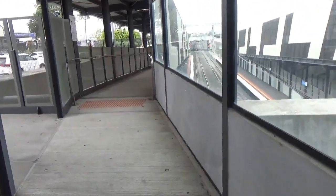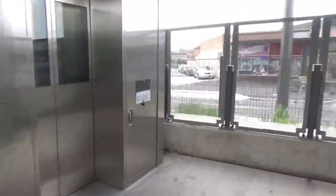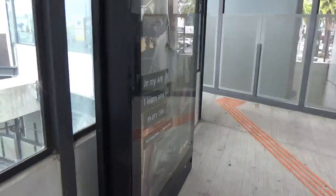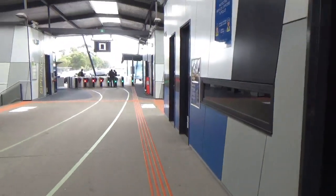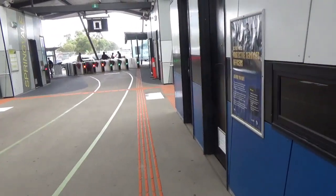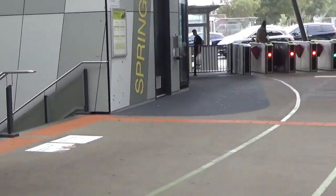I'm up the concourse here at Springvale. I've got a lift over here, and a ramp going down on both sides. I think there's a train coming fairly soon. There are plenty of toilets and that sort of thing. The new Myki barriers, and a sign saying 'Springvale Station' with steps going down.